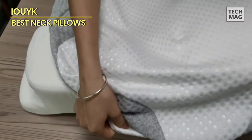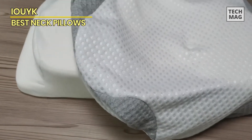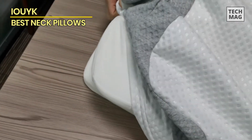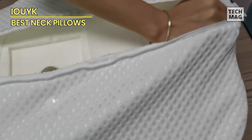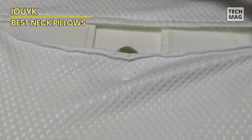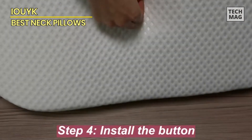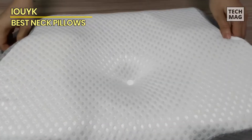Wrapped in a skin-friendly, breathable, and velvety polyester fiber cover, this neck pillow eliminates any sense of stuffiness while you rest. Maintaining cleanliness is a breeze with its convenient zipper — simply toss it in the machine for easy washing. Furthermore, the pillow comes with a non-removable polyester inner cover, providing an additional layer of protection for your pillow.